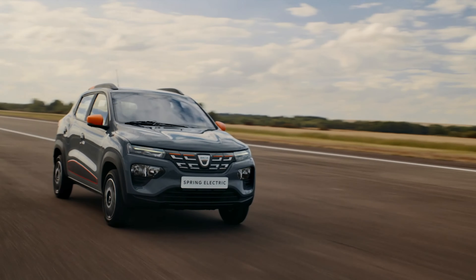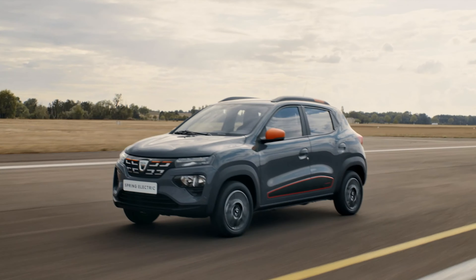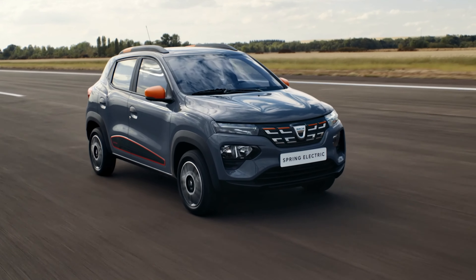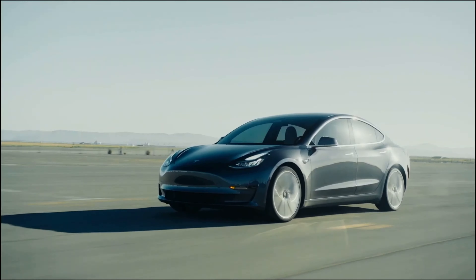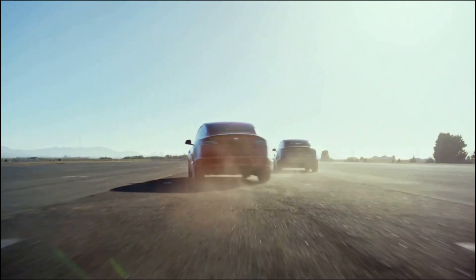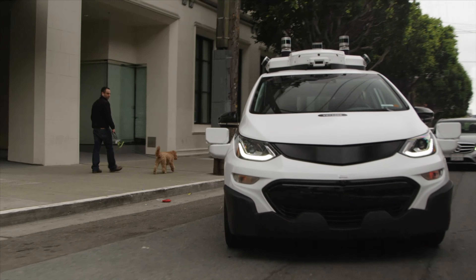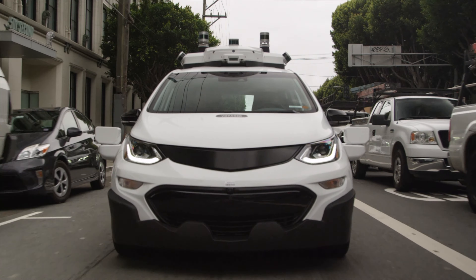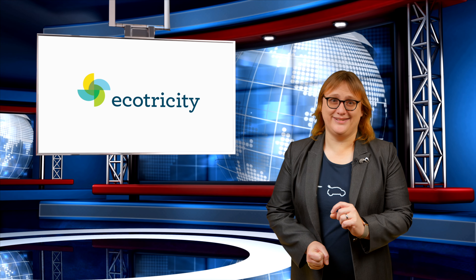On today's show: the Dacia Spring EV promises a future where electric vehicles aren't all about bells and whistles, but more about being truly affordable. Tesla updates its entire range with improved range while lowering the price of the Model S in response to the lowest-priced Lucid Air. And General Motors' autonomous vehicle arm, Cruise, gets the go-ahead to let its vehicles go completely driverless in San Francisco. These stories and more, coming next.